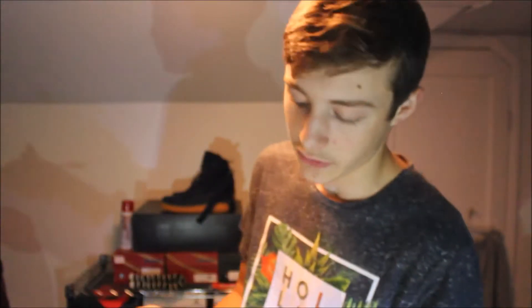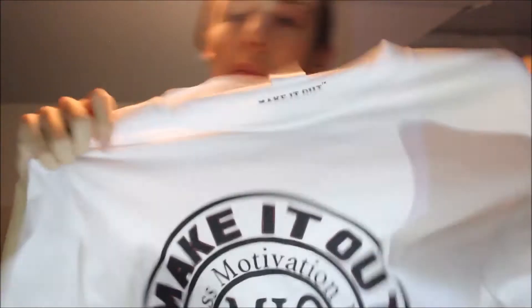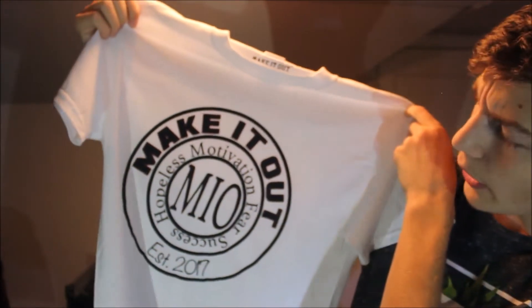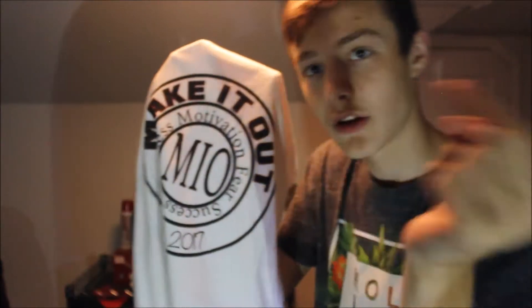They didn't have a medium so the small fits fine. It's a white t-shirt with a custom tag that says 'Make It Out,' M.I.O., 'hopeless motivation, fear success,' established 2017. So they're pretty new — they've been going for about six months. This was I believe $20. Really dope shirt, simple but really inspirational. Link to their website will be in the description below.